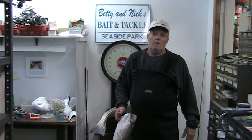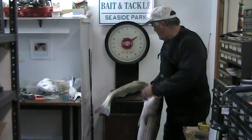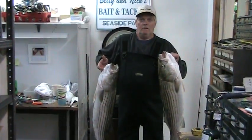So where'd you get him and what'd you get him on? Down by Area 20, on bunker — all on bunker. Seems to be the key today. Hold that one up — looks like they're both around 15 and a half pounds. Very nice, thank you very much.